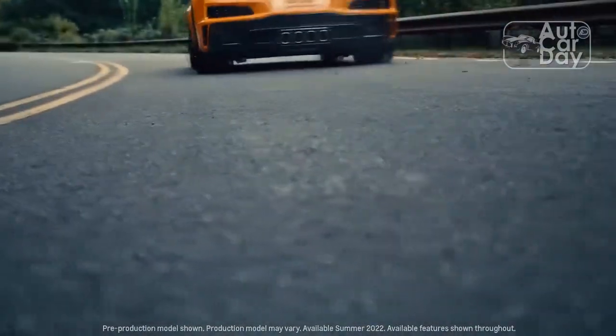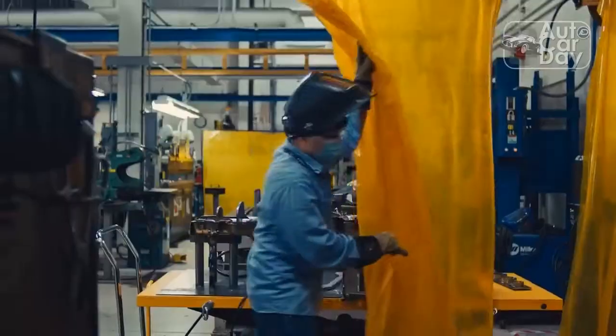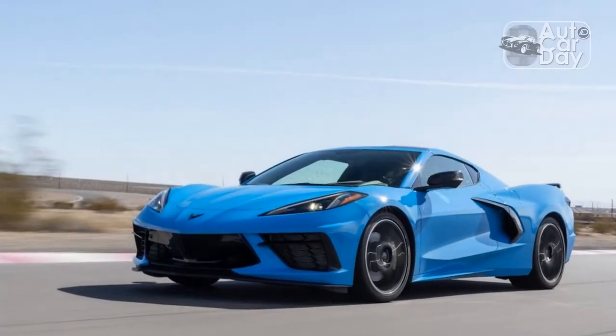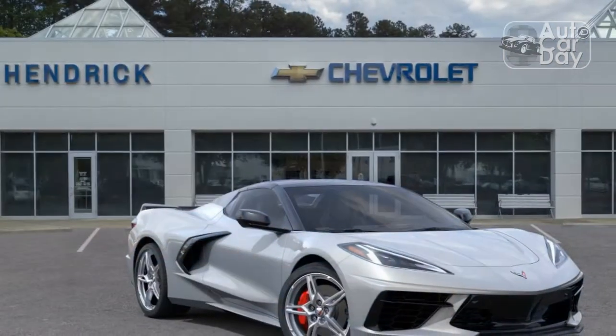Driving the 2023 Chevrolet Corvette Convertible through the Mojave Desert in triple-digit heat was far from ideal top-down cruising, even with the A/C and ventilated seats on full blast. But with a flick of a switch on the driver's side door, the Vette drop-top shielded us from the punishing heat in just 16 seconds.